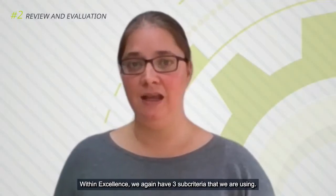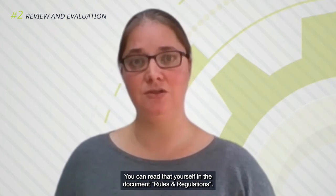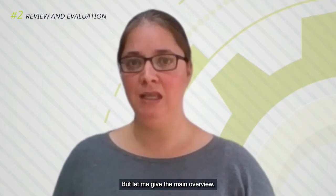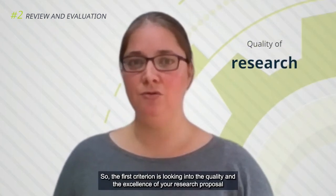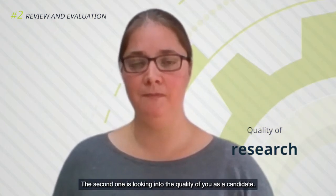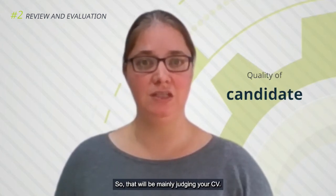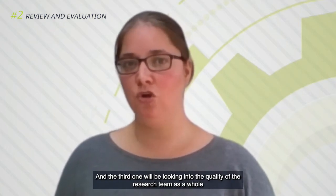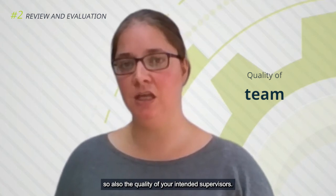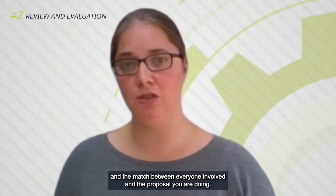Within excellence we again have 3 sub-criteria. The first criterion looks into the quality and excellence of your research proposal — the research you want to do. The second one looks into the quality of you as a candidate, which will mainly involve judging your CV. The third one looks into the quality of the research team as a whole, including the quality of your intended supervisors, the coherence within your team, and the match between everyone involved and the proposal you are doing.